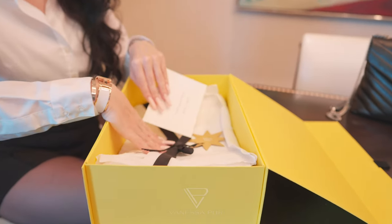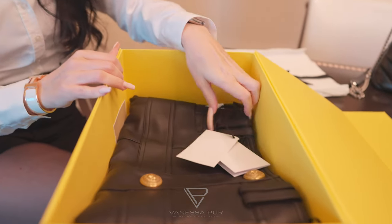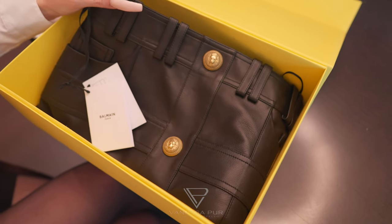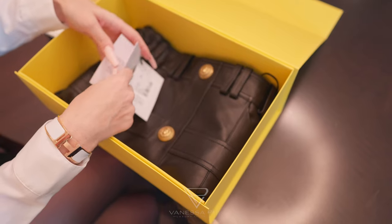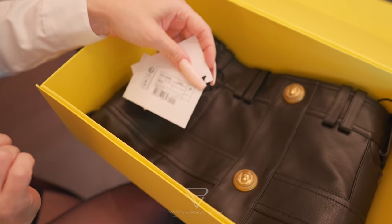This is how it came, but I already did the try-on at home, so this is how it looks. This leather skirt is from Balmain and I still have all the tags on it — that's why I filmed this today, because I love to show it to you. It's size 38.